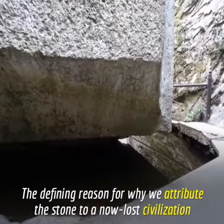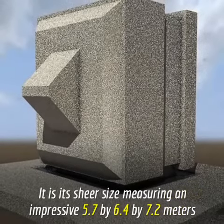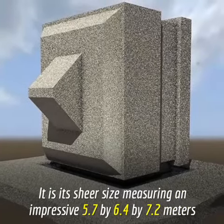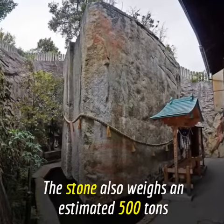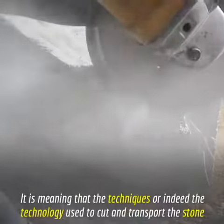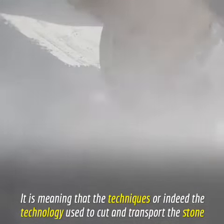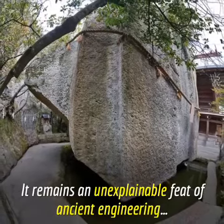The defining reason why we attribute this stone to a now lost civilization is its sheer size, measuring an impressive 5.7 by 6.4 by 7.2 meters. The stone also weighs an estimated 500 tons, meaning the techniques and technology used to cut and transport the stone remain an unexplainable feat of ancient engineering.